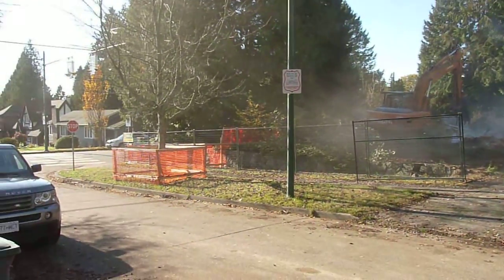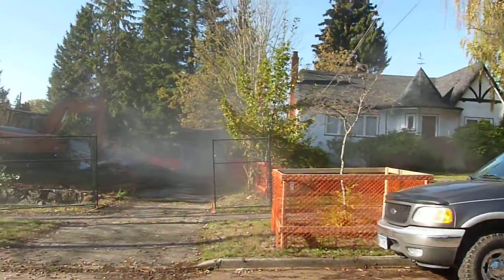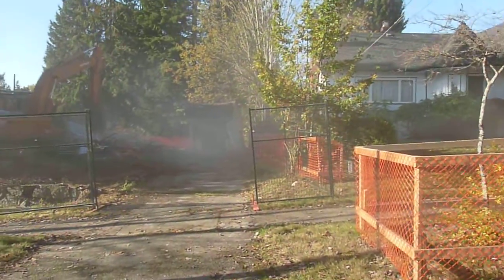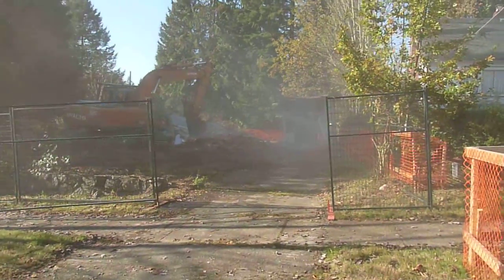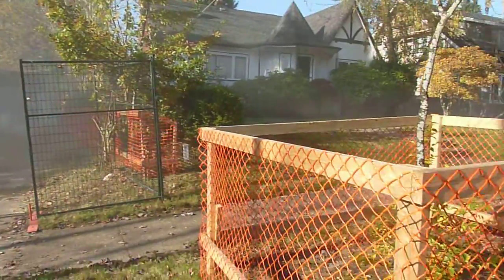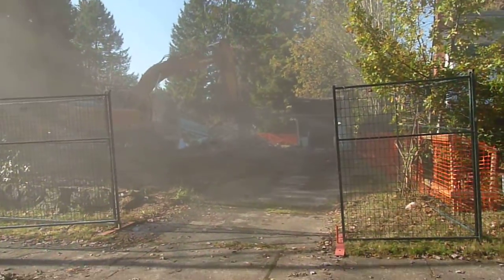On the left here and on the right you see the orange fence. What that is is tree protection. The City of Vancouver required that we keep certain trees and bushes, so we've surrounded it all with orange fence just to make sure that the fellow running the excavator doesn't get rid of it by accident.